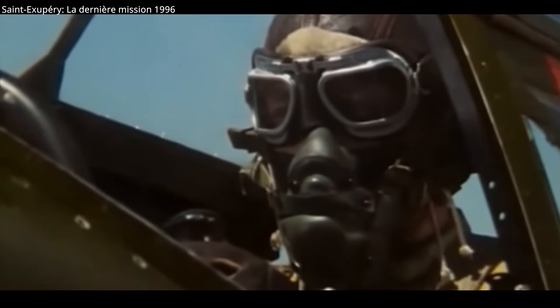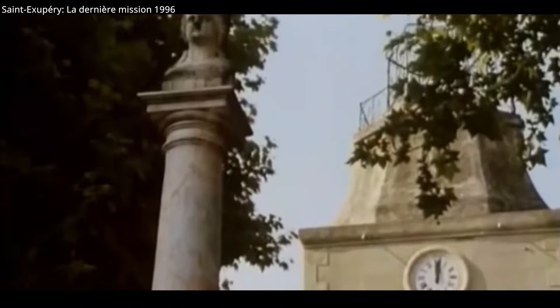The P-38 could also act as a pathfinder, guiding medium and heavy bombers to their targets. P-38s could even be tasked with protecting other P-38s carrying a bomb load.